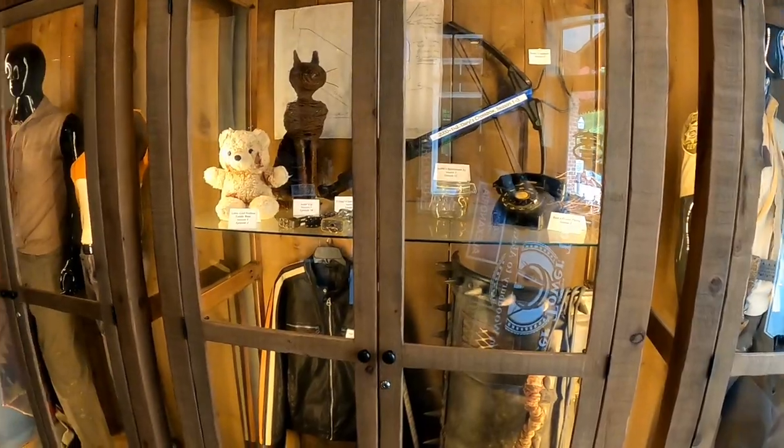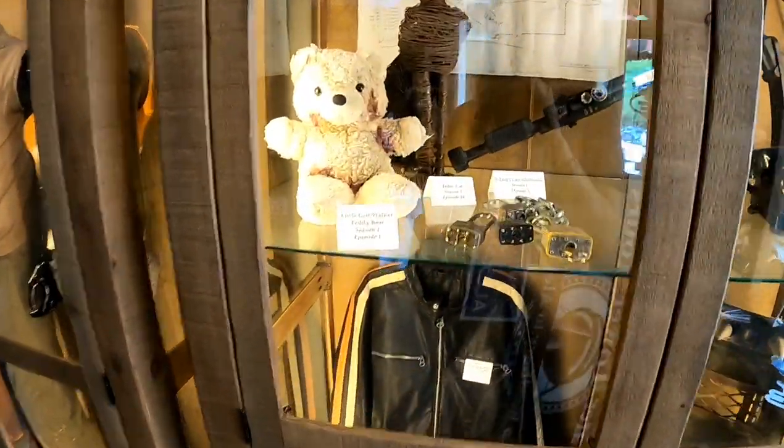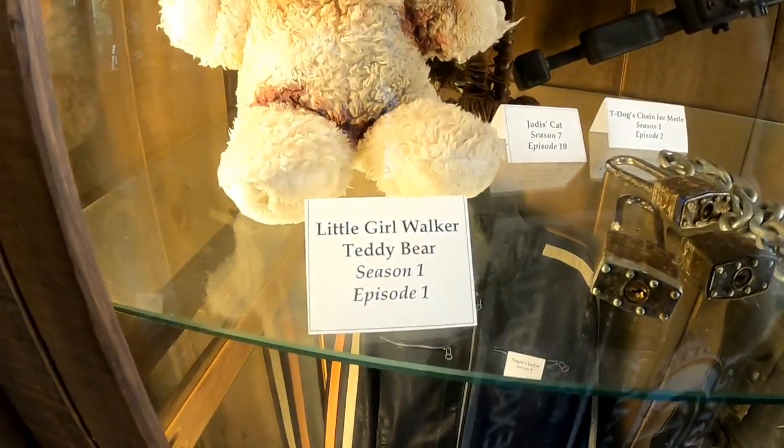It's been a while since I've shown you guys all these props. These props were screen-used in the show.